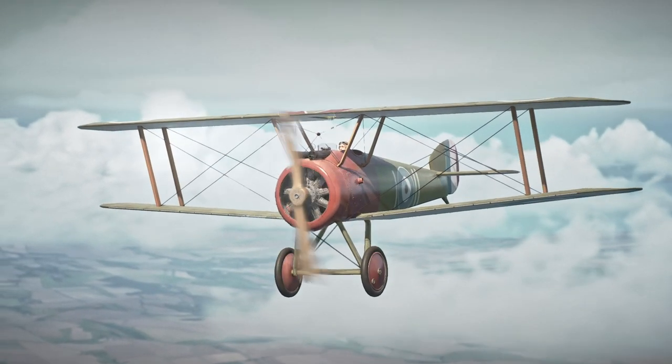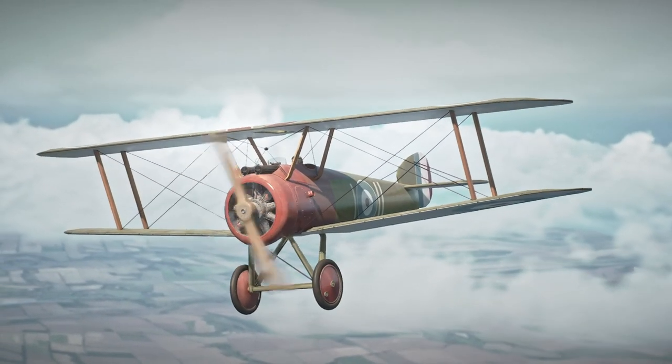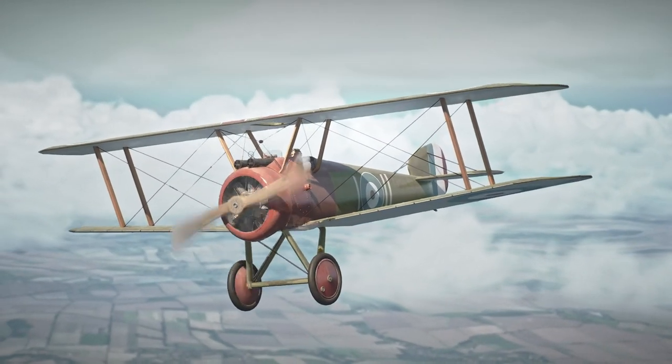One of the major challenges of the Sopwith Camel was its rotary engine, which could be difficult to maintain and had a tendency to overheat. It was also prone to ground loops, which could result in damage to the aircraft.